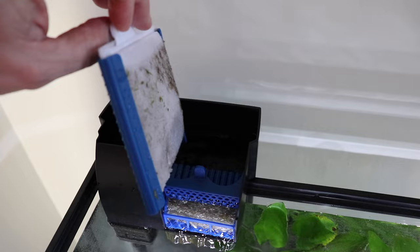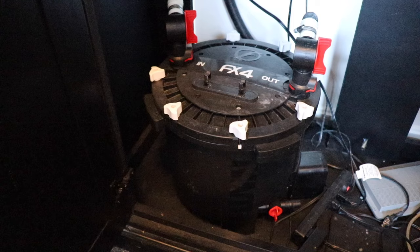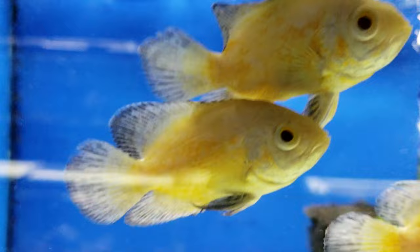Some filters have replaceable cartridges — all you have to do is take it out and replace it. It's super simple and perfect for a beginner. But more advanced filters like canister filters and sumps have larger sponges that you can take out, clean, and reuse. We recommend cleaning those sponges in conditioned aquarium water. Just get a bucket, put your aquarium water in it, and clean your sponge in that.